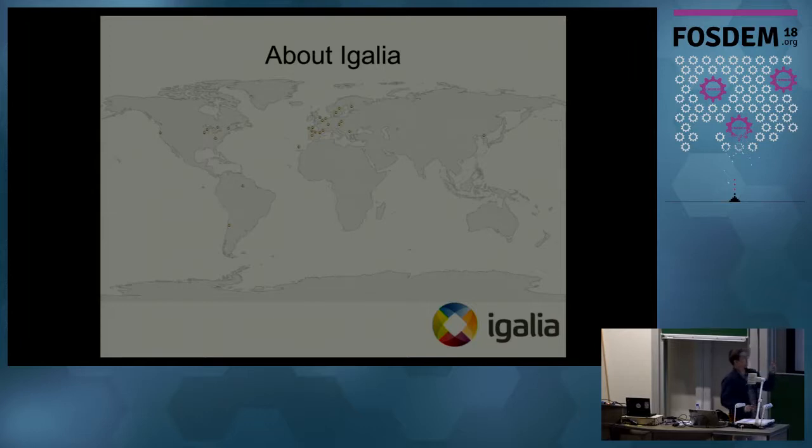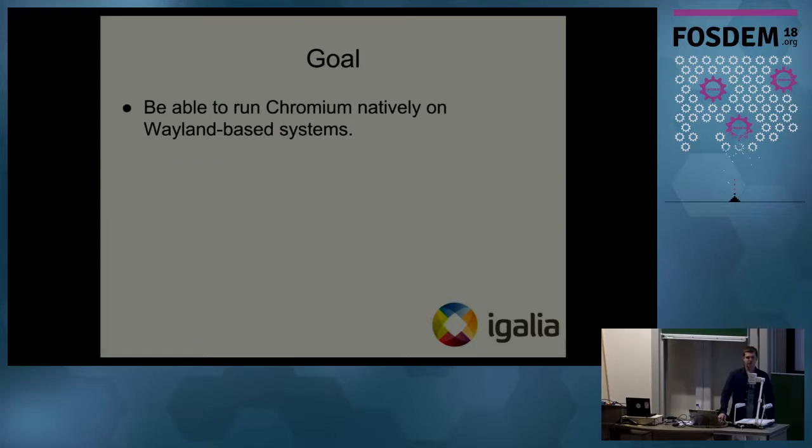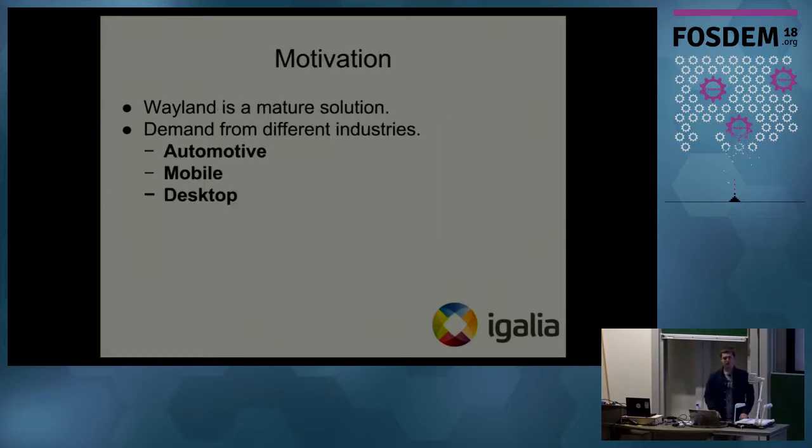What's the goal behind the project? The goal is to be able to run Chromium natively on any Wayland-based system. If there is a system that uses Wayland, there should be no limitations or impedances to running Chromium on it. What motivated us is that Wayland is quite a major solution nowadays. We think it has a better design in terms of security, a better display stack support, and it is a good modern solution to replace the X Window System.